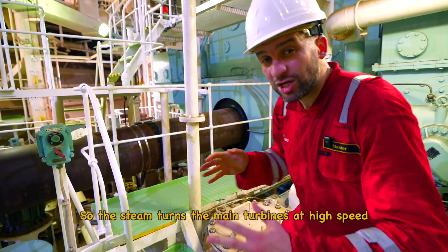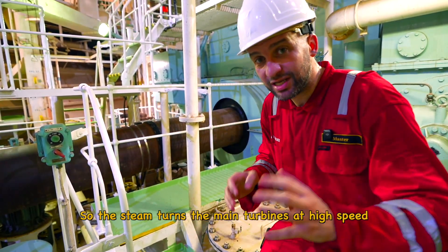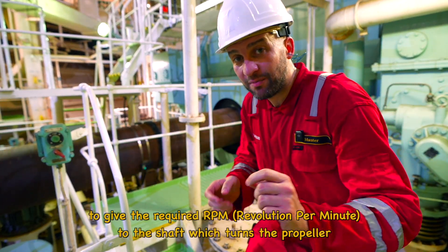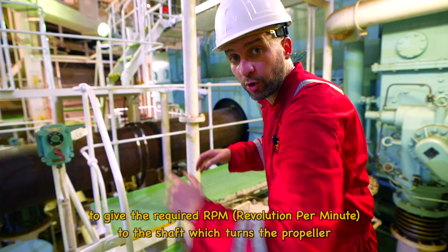The steam turns the main turbine at high speed. These turbines turn the reduction gear to give the required revolutions per minute to the shaft, which turns the propeller.